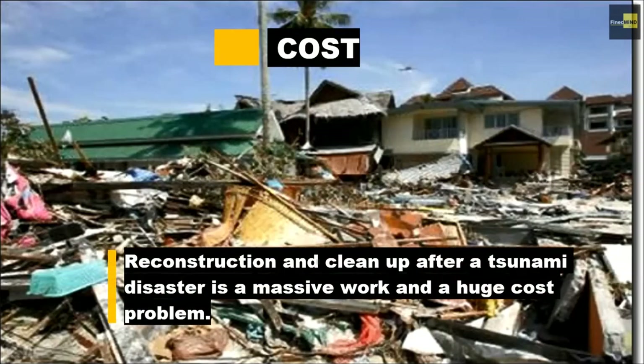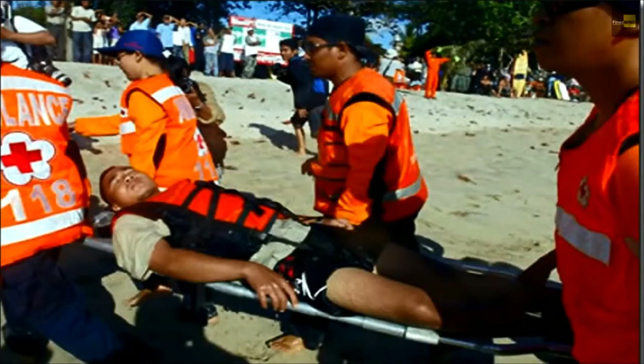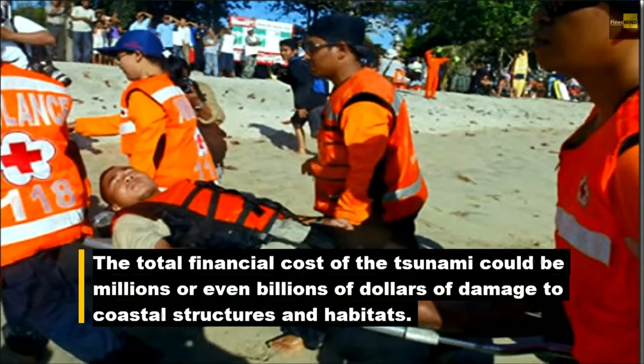The third aftermath is cost. Massive costs hit communities and nations when a tsunami happens. Victims and survivors need immediate help from rescue teams. Reconstruction and cleanup after a tsunami is a huge cost problem. The total financial cost of a tsunami could be millions or even billions of dollars in damage to coastal structures and habitats.